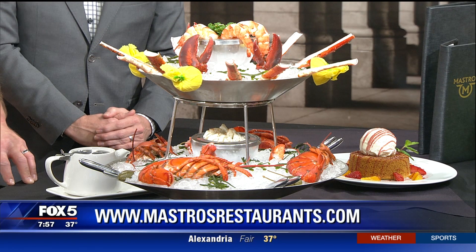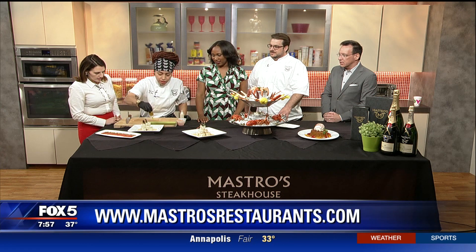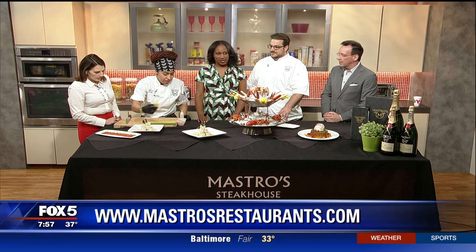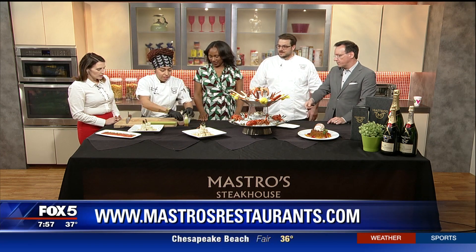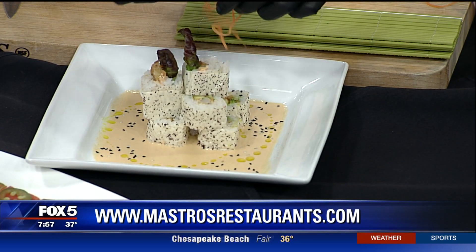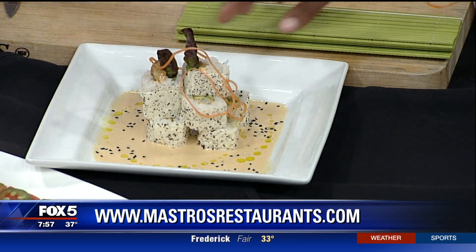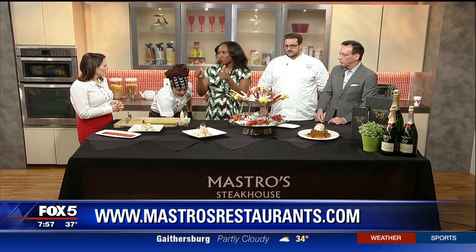Mastro's is not just for steak — it's also for wonderful seafood. Lobster, big shrimp, finished off with curry oil. I can't wait to dig in! We're going to get your piece right there. This looks so good — just grab it! She wants to make it all pretty.